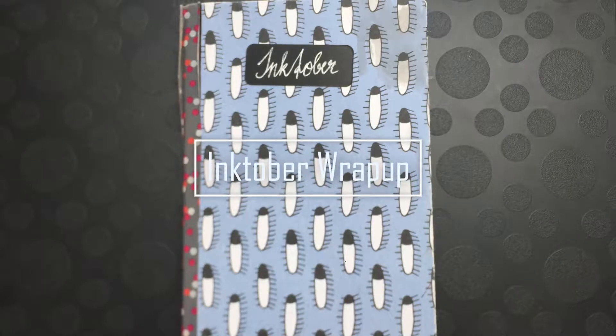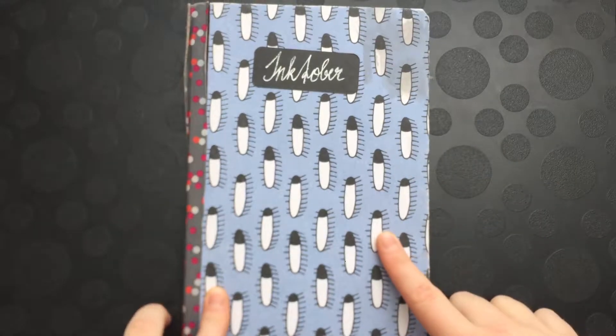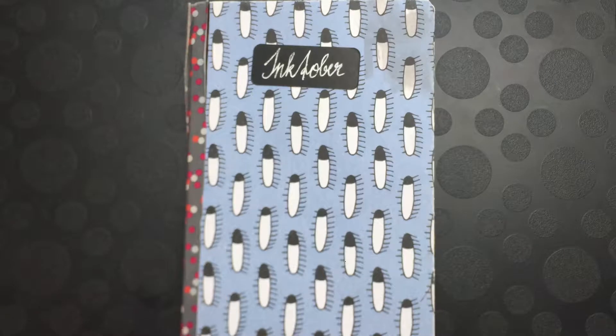Hey guys, it's Conan and today I would like to talk about my Inktober experience while flipping through my sketchbook. I completed this whole sketchbook during Inktober, so I hope you're excited for my first kind of sketchbook tour. I'm also going to be trying to talk while flipping through it, so let's see how it goes.